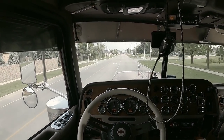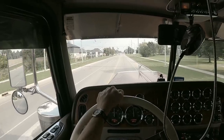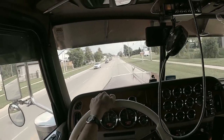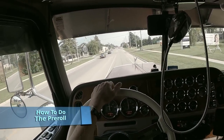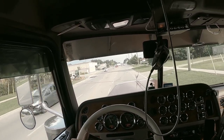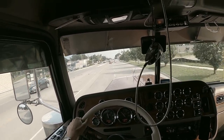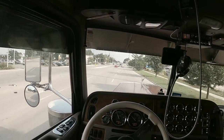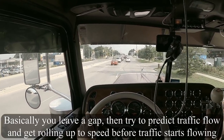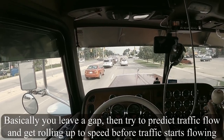Hello guys, welcome to another video. Today I'm going to try to explain a little concept I call the pre-roll. It's basically when you're in city streets going stoplight to stoplight — you try to predict the green and give yourself a little cushion in front so you can start rolling before the traffic actually starts moving in front of you.